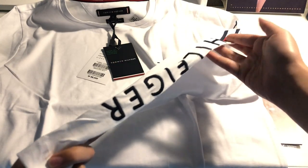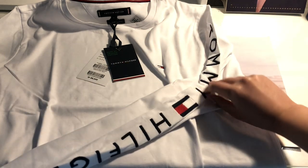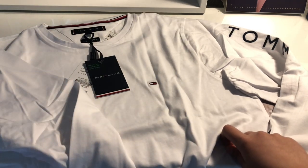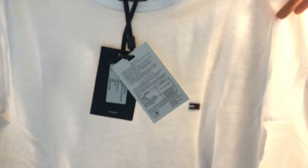I chose this and it helped that it was actually one of the cheaper items from the event at the time. I like that it has Tommy Hilfiger along the sleeve. The extra small was sold out, so I got a size small, but I think it goes for that sort of oversized look, so it's fine.